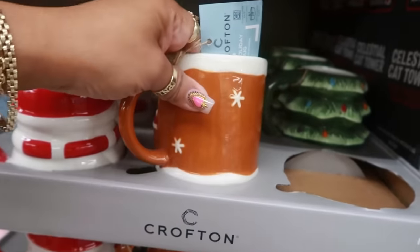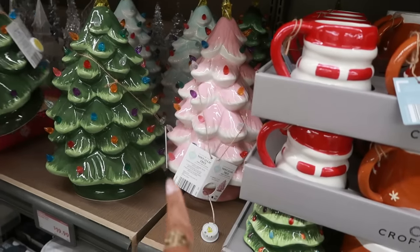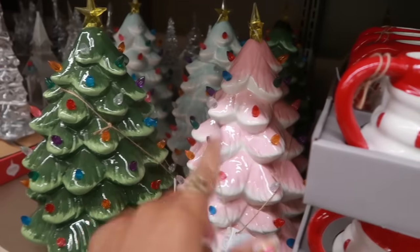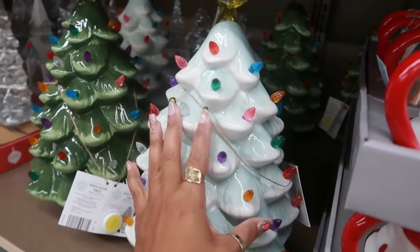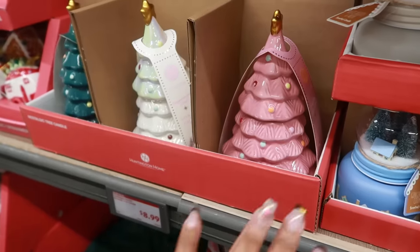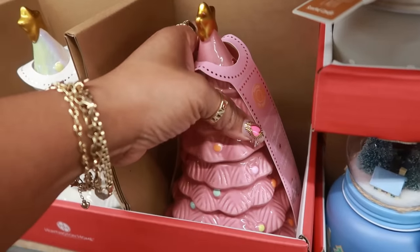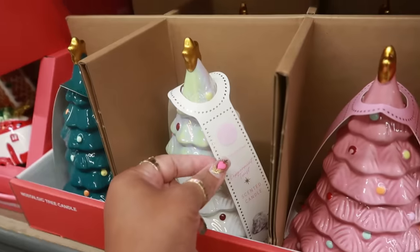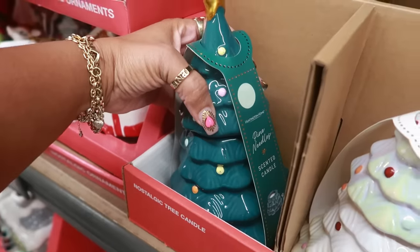I'm trying to decide if I'm going to grab one of these trees right here — the nostalgic trees. They usually always have these. They have the pink, green, and then there's a really pretty blue one, and these are $20. There are also these nostalgic candles for $9 — the pink one is frosted berries, this one is peppermint twist, and pine needles.